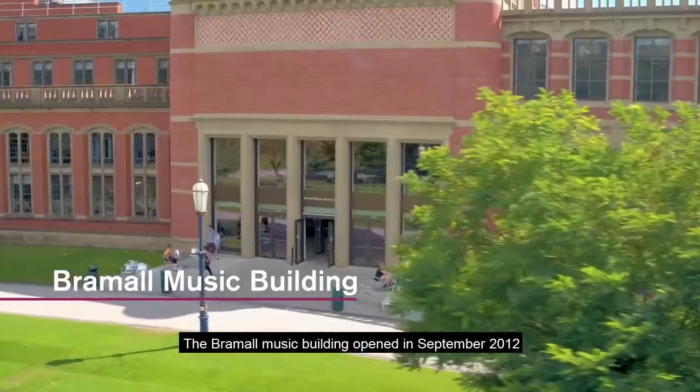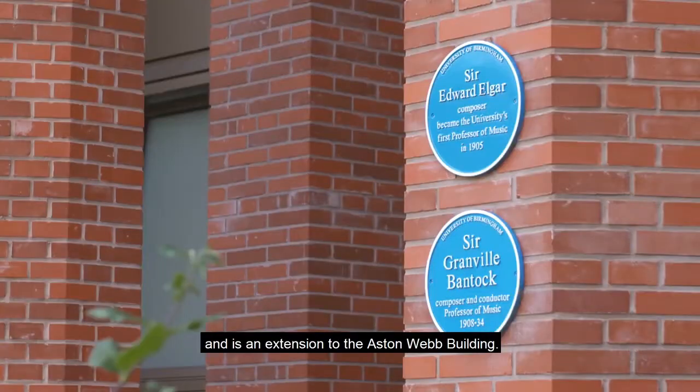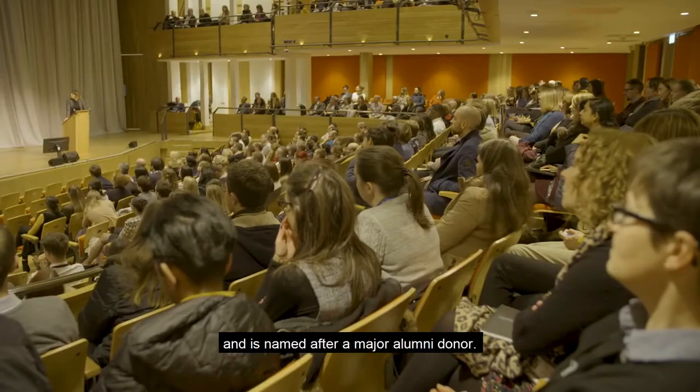The Bramall Music building opened in September 2012 and is an extension to the Aston Webb building. It houses a 450-seat music auditorium and is named after a major alumni donor.